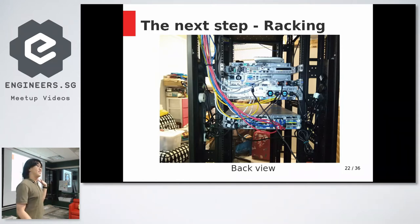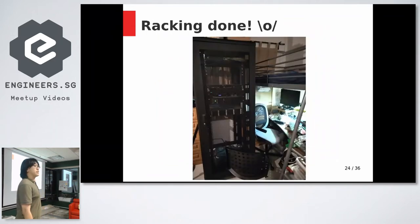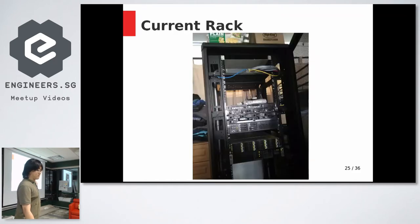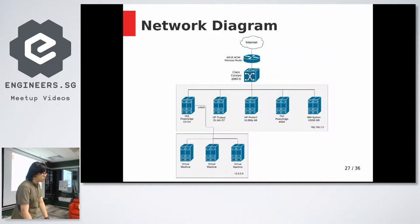We made sure all applications were fine and started each server up to confirm they boot. This was the setup just after the move, and this is the rack as of this morning. As you can see, yet another server was added, and I'm already out of ports on the switch.